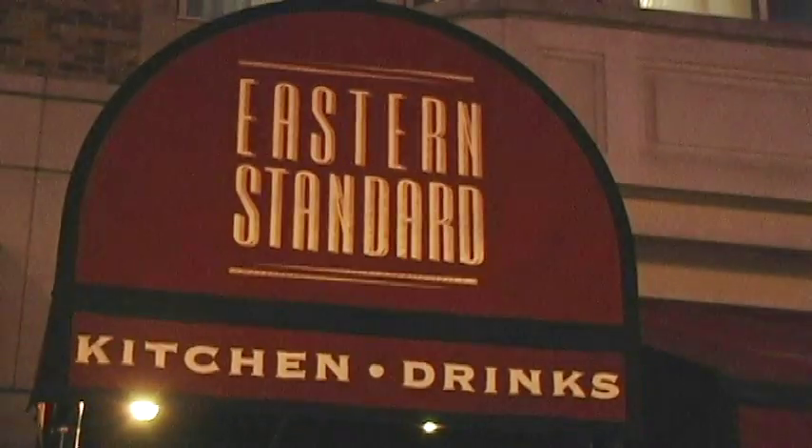If you need a new scene or just want to try something new, head on over to Kenmore Square and check out the Eastern Standard. The vibrant atmosphere, good food and drinks will keep you coming back for more. Thanks for tuning in to this edition of CK Gourmet. See you next time.